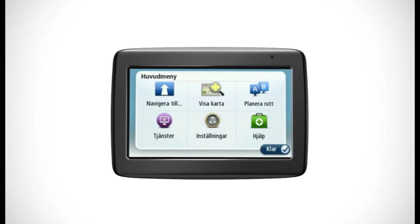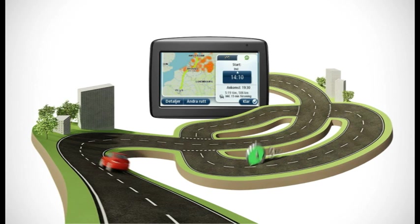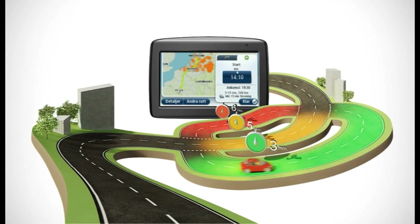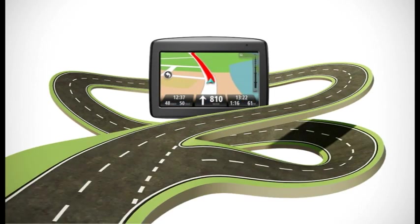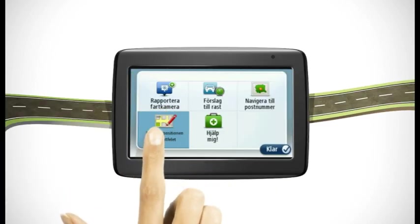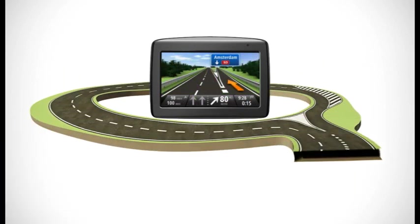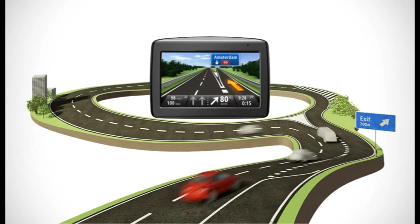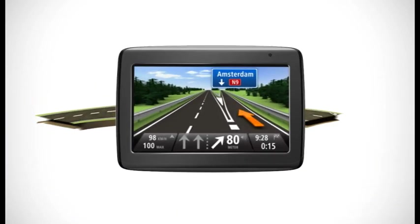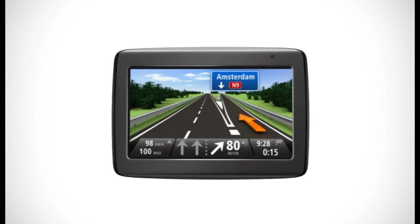But that's not all that the VIA Live series has to offer — it's also packed with the clever technologies you'd expect from TomTom. IQ Routes, for example, uses actual speed data collected from millions of drivers to calculate the fastest route for any day and any time. MapShare lets you make corrections to your map and benefit from thousands of others made by TomTom users every day. Advanced lane guidance shows you clearly which lane to take at junctions so you don't miss your turning. And that's just a taste of the smart technology packed into this new device.